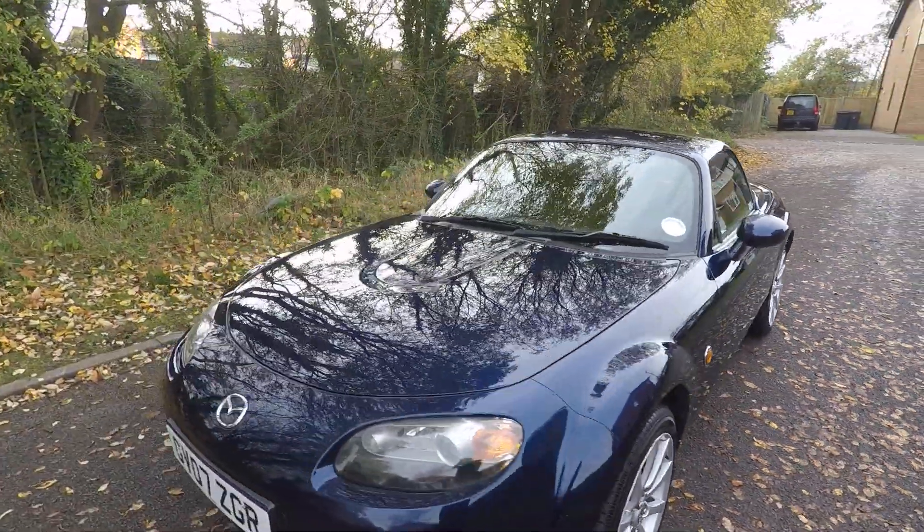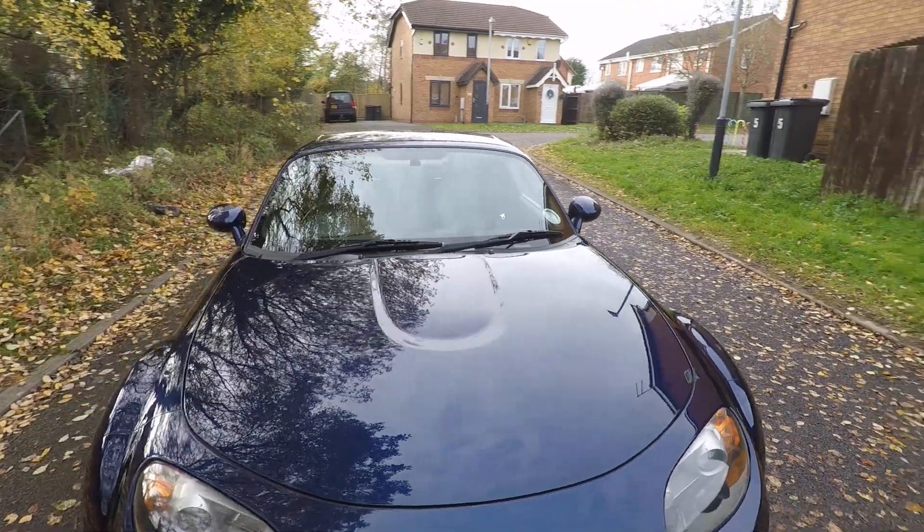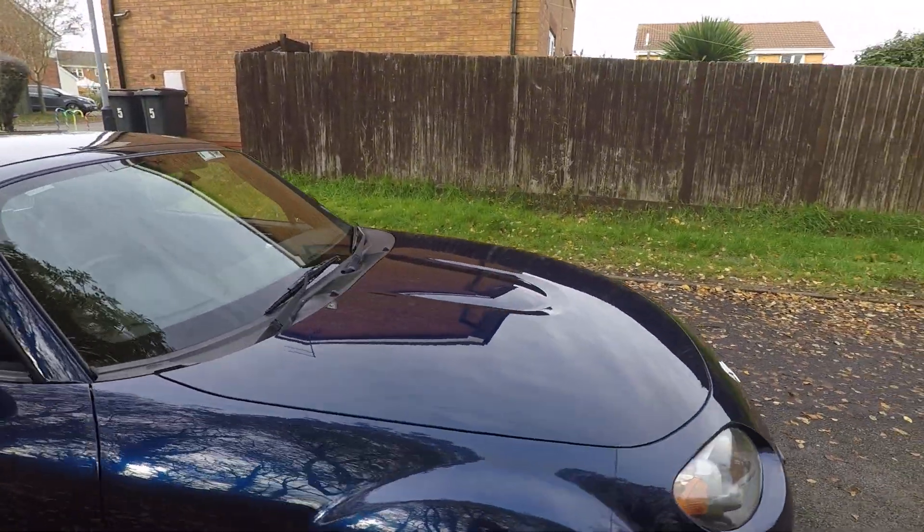The paintwork is in very, very good condition. I couldn't really find any imperfections as such — the odd stone chip here or there.